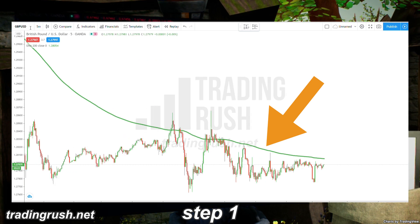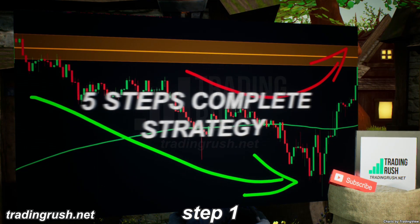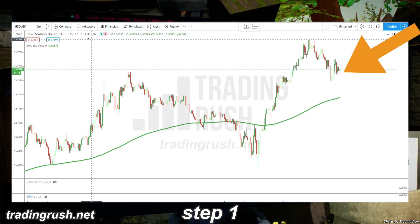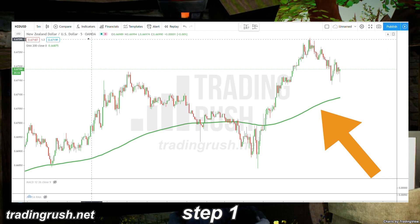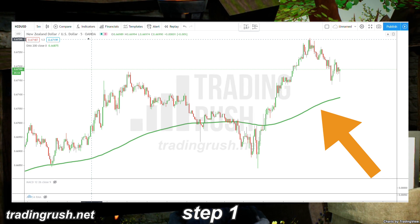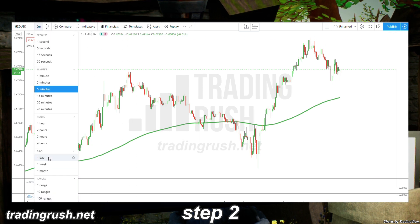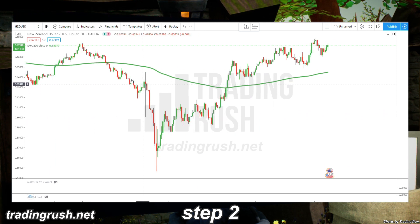So instead of taking trades in those choppy conditions, I closed the charting platform and came back later when the price action was smoother. A few hours later, the price action on the NZDUSD pair was much cleaner. The price was above the moving average, and the 200 period moving average was not looking flat. Once you filter the bad charts and find a good Forex pair, it's time for step 2, where we will use multi-timeframe analysis to find more information about the chart.